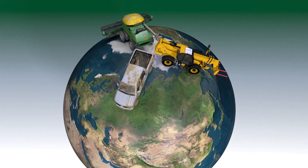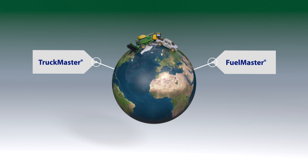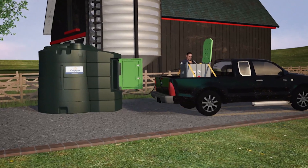Kingspan has over 40 years of experience in making world-leading fuel storage and dispensing solutions, and all of that experience has gone into designing the robust go-anywhere truck master range.